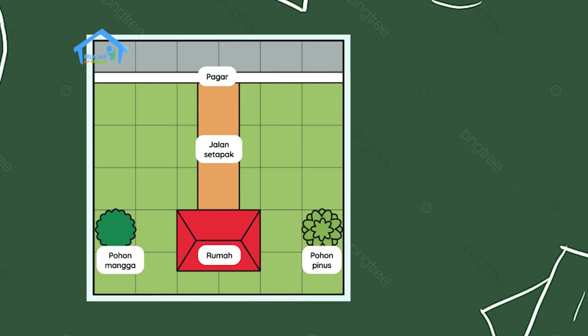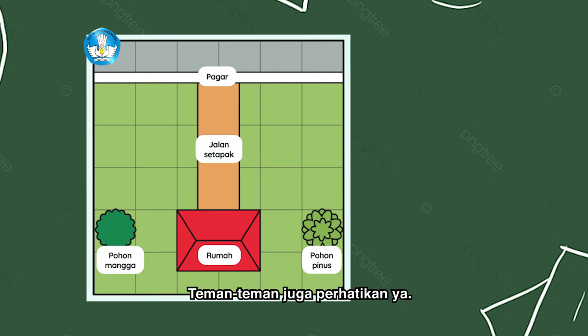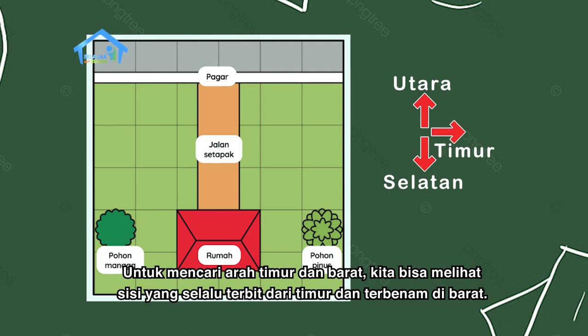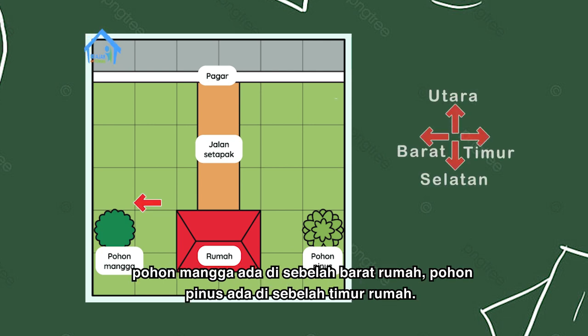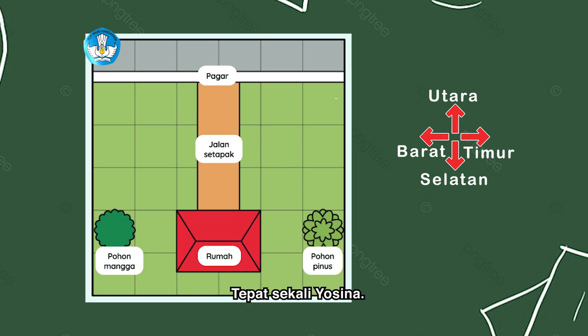Baik, Pak Maksi jelaskan dulu ya. Kamu perhatikan baik-baik, teman-teman juga perhatikan ya. Dalam denah, arah utara pasti menuju ke atas dan arah selatan akan menunjukkan ke bawah. Untuk mencari arah timur dan barat, kita bisa melihat posisi matahari yang selalu terbit dari timur dan terbenam di barat. Kamu mengerti, Yosina? Mengerti, Pak Maksi. Berdasarkan denah rumah Ibu Risa, pohon mangga ada di sebelah barat rumah, pohon pinus di sebelah timur rumah, pagar ada di sebelah utara rumah, dan rumah ada di sebelah selatannya pagar.